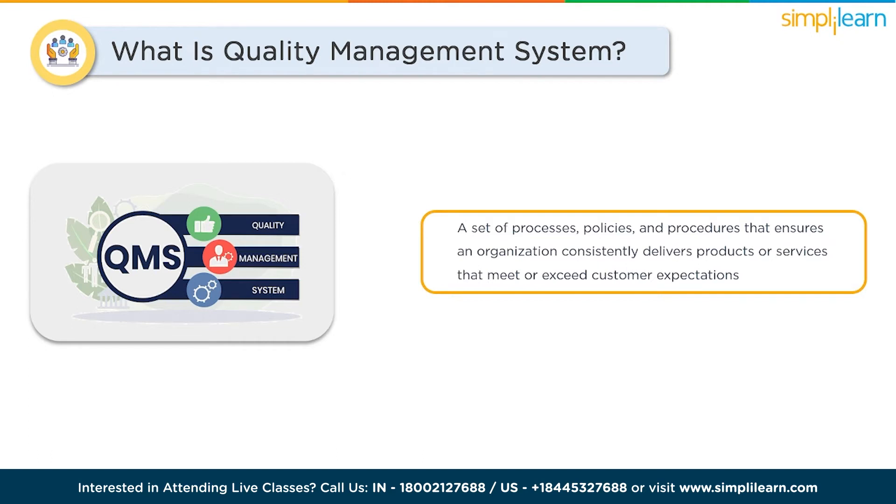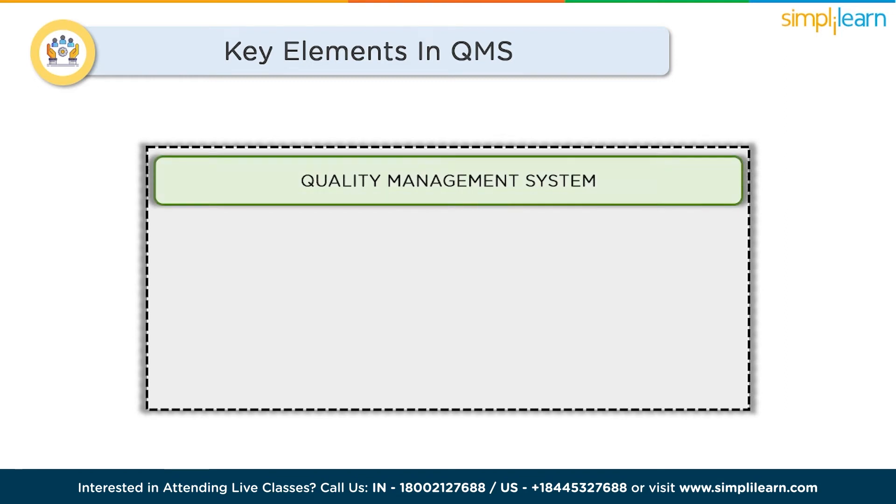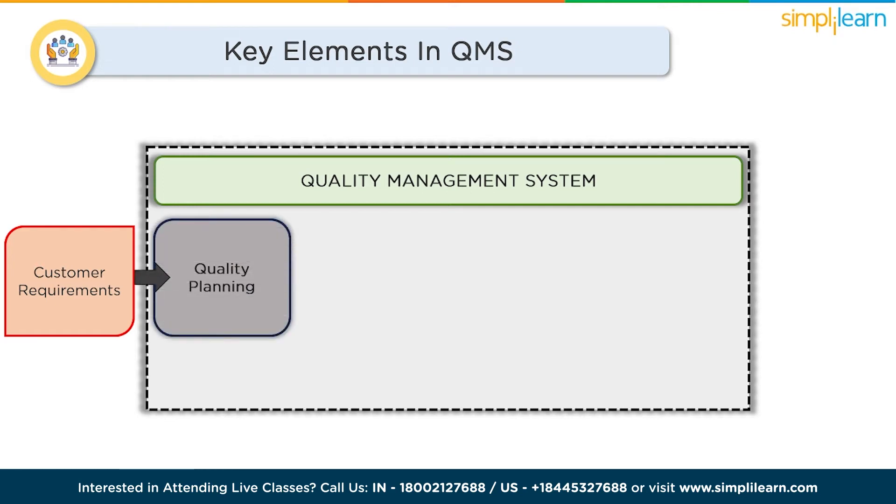A QMS is built on several key elements: quality planning, control, assurance, and improvement. The first key element is customer requirements, which refers to the expectations, needs, and specifications of customers regarding the products or services provided. Understanding and meeting customer requirements is fundamental to quality management. Quality planning is the foundation of a QMS — it involves defining clear objectives, setting quality standards, and identifying resources needed to achieve them. Quality control ensures that products or services meet defined standards through inspections, tests, and measurements throughout the production process, catching any defects or deviations.